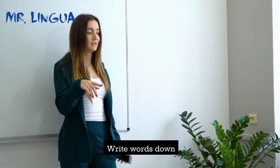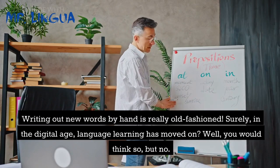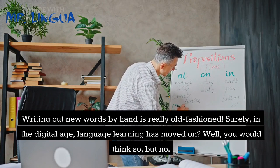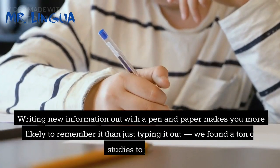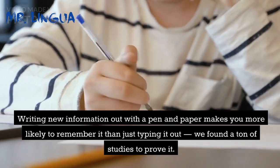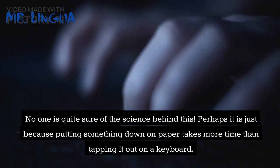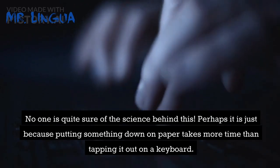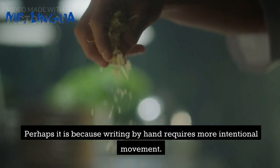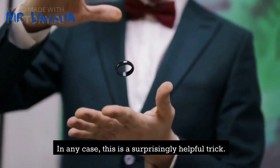Tip 5: Write words down. Writing out new words by hand is really old-fashioned — surely in the digital age, language learning has moved on? Well, you would think so, but no. Writing new information out with a pen and paper makes you more likely to remember it than just typing it out, and we found a ton of studies to prove it. No one is quite sure of the science behind this. Perhaps it is because putting something down on paper takes more time than tapping it out on a keyboard, or because writing by hand requires more intentional movement. In any case, this is a surprisingly helpful trick.